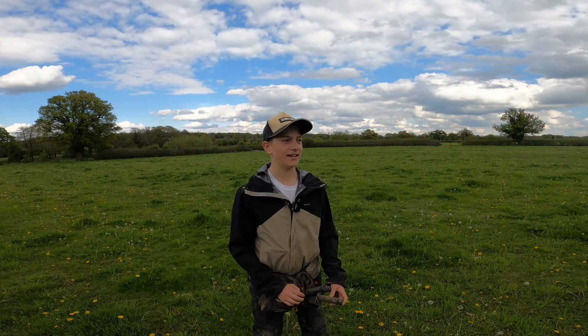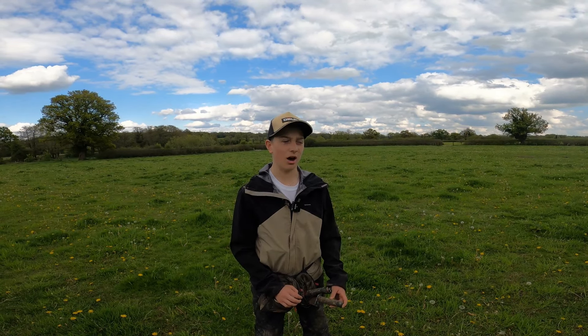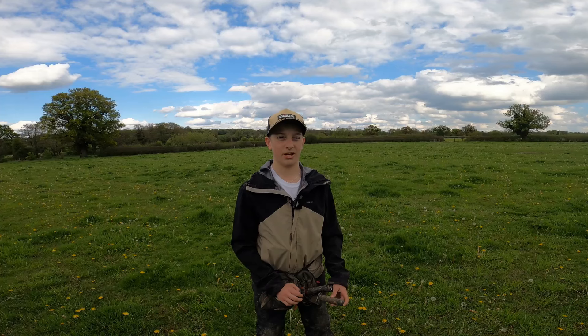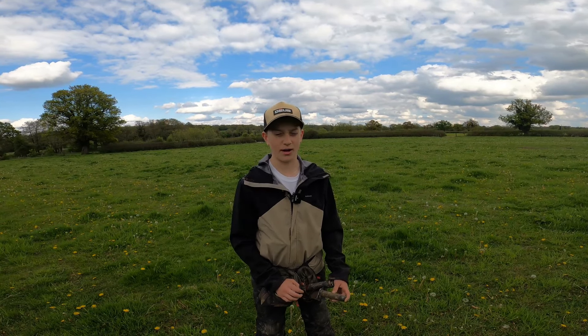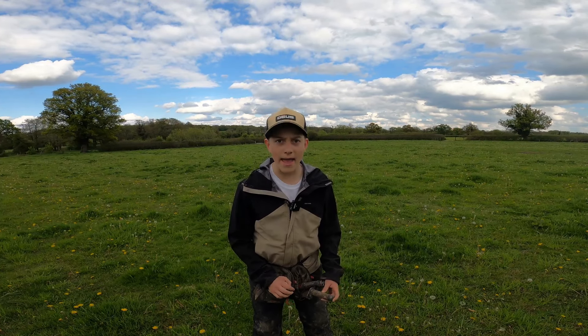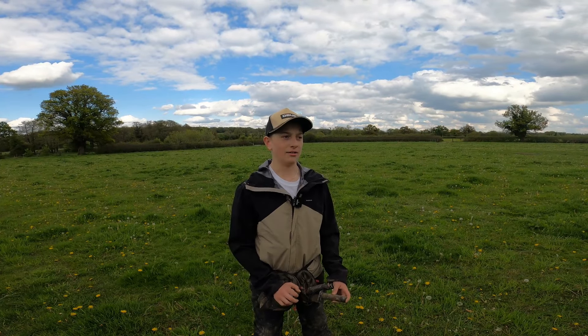First time out detecting in about three weeks. We're on a permission we've done a lot — we weren't expecting much. We came on one field we haven't done much, where the grass is quite short, which is nice. We ended up having an insane day: an amazing early milled silver coin, a beautiful hammered, and some more insane artifacts.